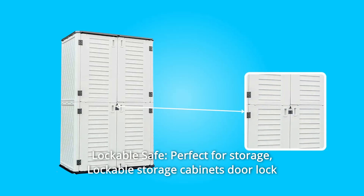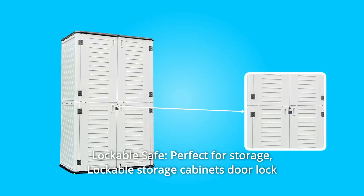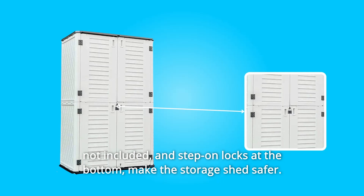Number 4: Lockable Safe. Perfect for storage. Lockable storage cabinet door lock not included. And step-on locks at the bottom make the storage shed safer.